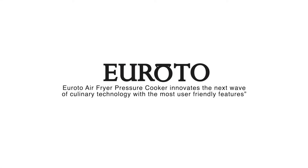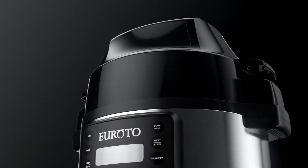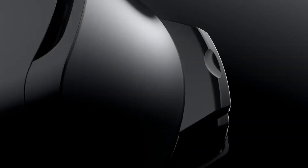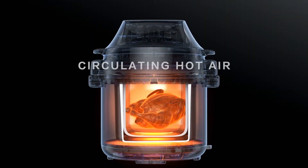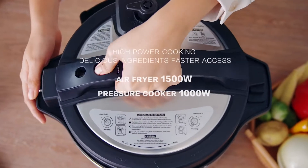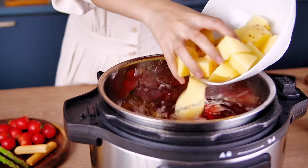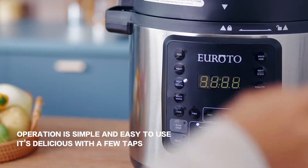Your Roto Air Fryer Pressure Cooker. Quickly cook to cover all kinds of taste. High power cooking, delicious ingredients, faster access. Operation is simple and easy to use — it's delicious with a few taps.